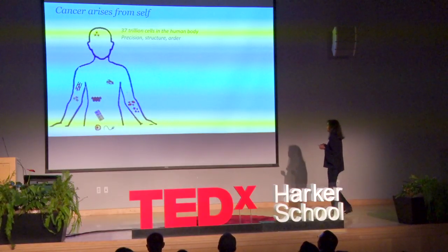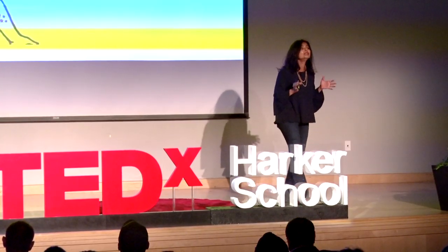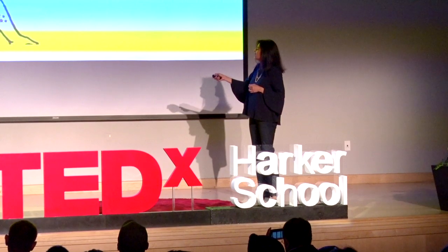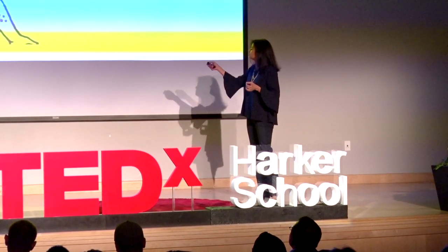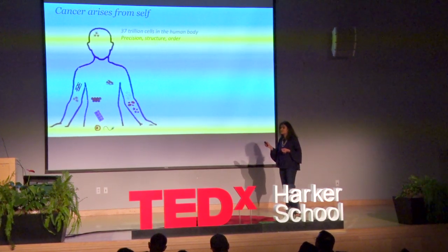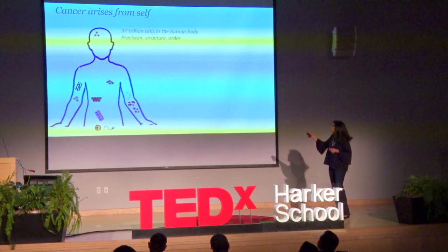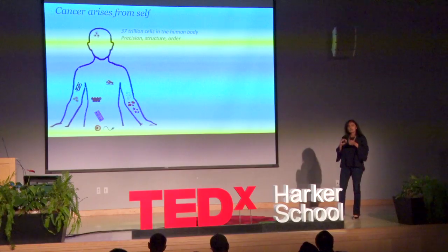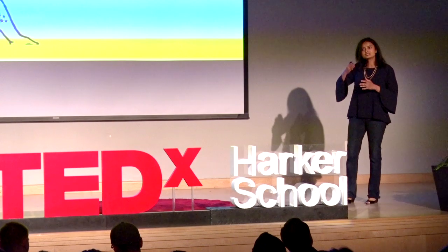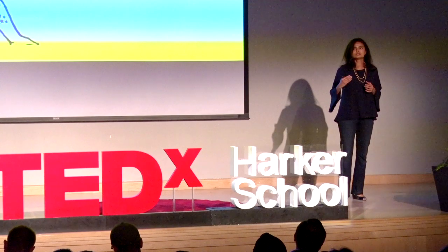Each one of us has 37 trillion cells in our body. Many of these cells have very unique functions — blood cells, cells that coat your intestines, liver cells, bone cells called osteoclasts, and so on. Each one of them has a mechanism by which it maintains a homeostatic balance of survival. There's a precision, a structure, and an order to which each of the cells in our bodies function.